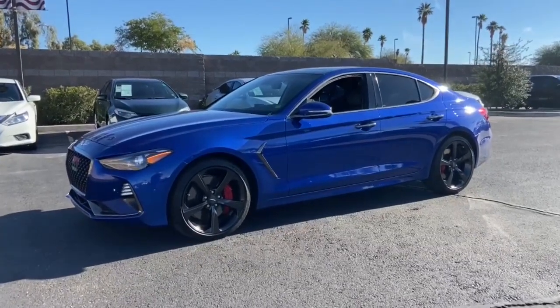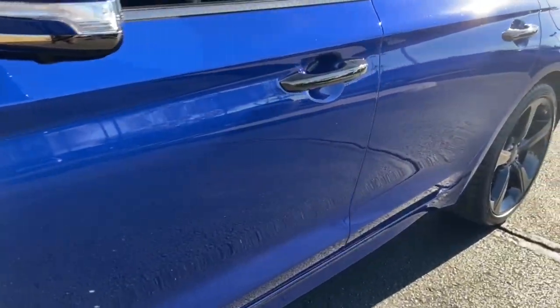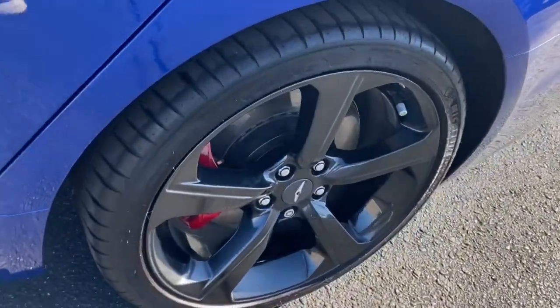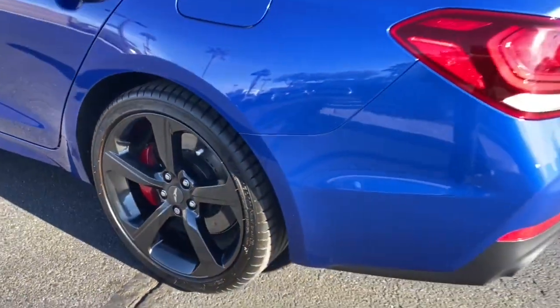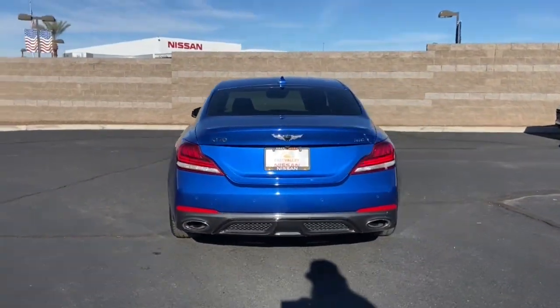You're gonna love the 2020 Genesis G70. With less than 10,000 miles on the odometer, this vehicle stands out from the rest. Powerful performance in a premium package — that's what this striking Genesis G70 delivers.